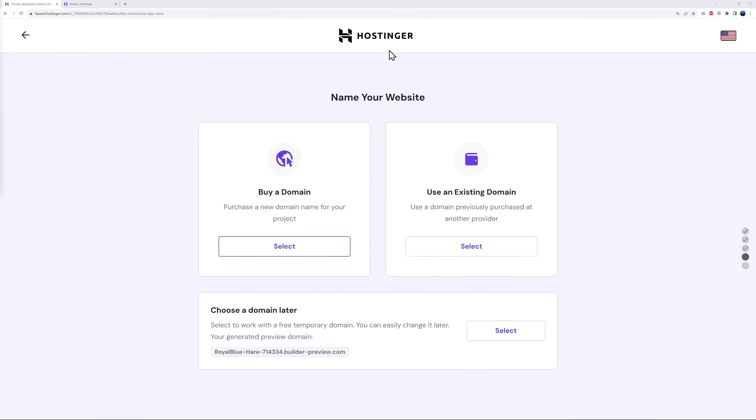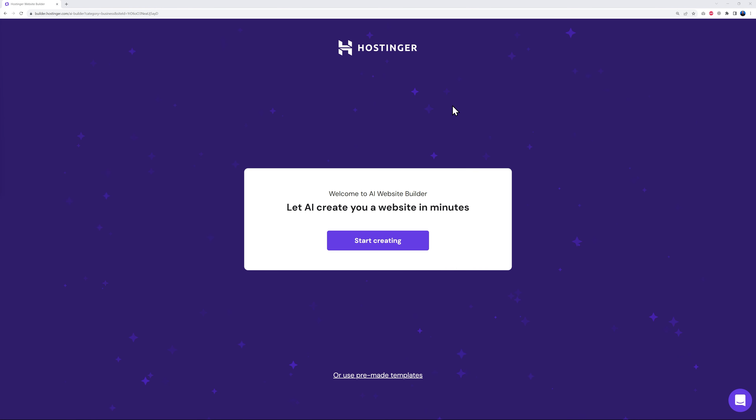With Hostinger, if you purchase at least a one-year plan you get a free domain, and you can link it directly from here. For now, we're going to choose a domain later — you can always change this later. This is our temporary URL at the moment, so let's select it and welcome to the AI builder.